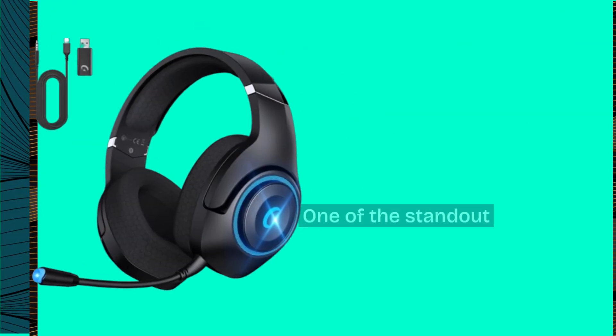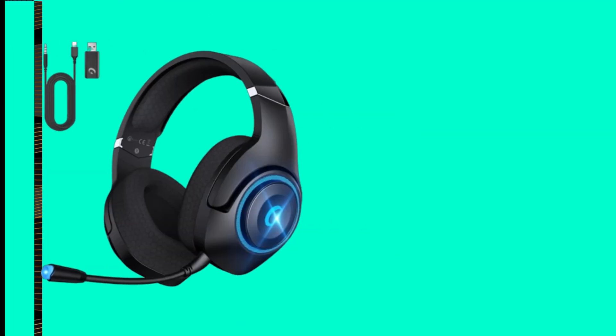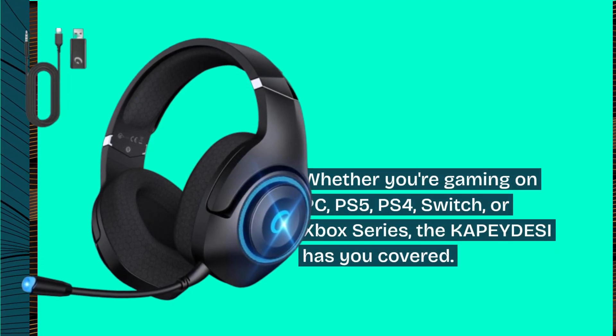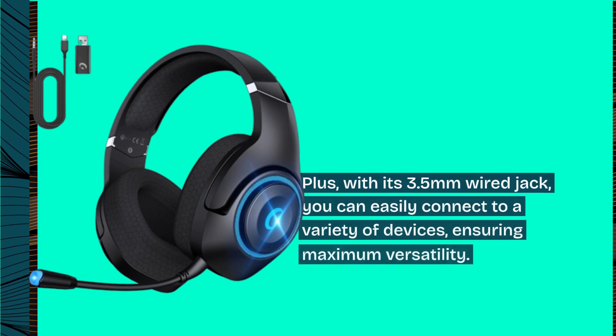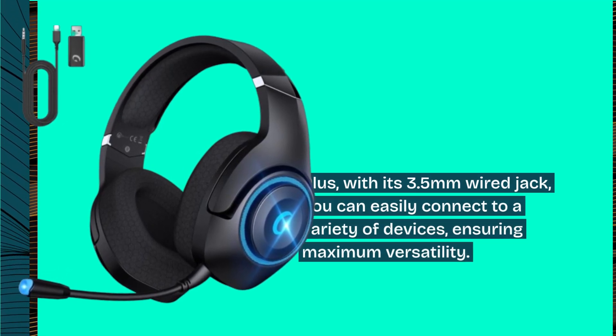One of the standout features of this headset is its multi-device support. Whether you're gaming on PC, PS5, PS4, Switch, or Xbox Series, the KAPEYDESI has you covered. Plus, with its 3.5mm wired jack, you can easily connect to a variety of devices, ensuring maximum versatility.